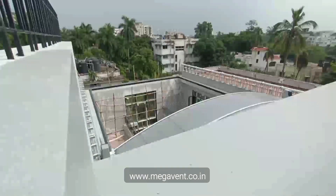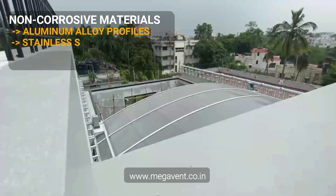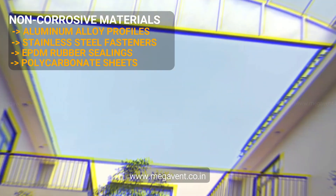Crafted with excellence, our roofs are fabricated using non-corrosive materials like aluminum alloy profiles, stainless steel fasteners, EPDM rubber sealings, and durable polycarbonate sheets.